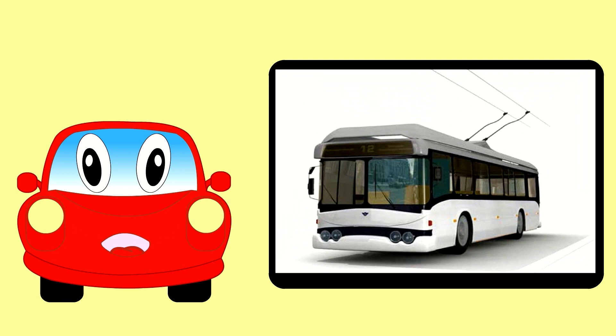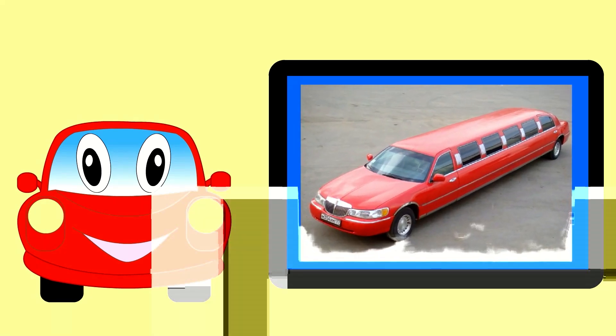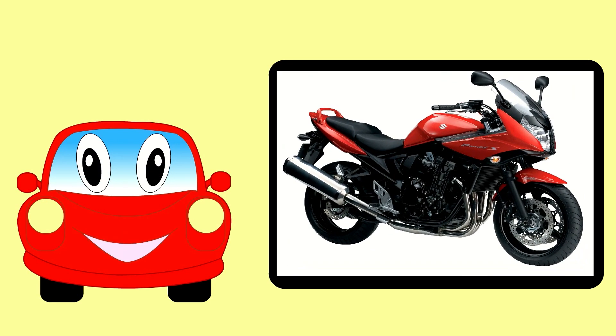Here is an electric trolley bus. This is a stretched limousine. Here is a motorbike — it has two wheels.